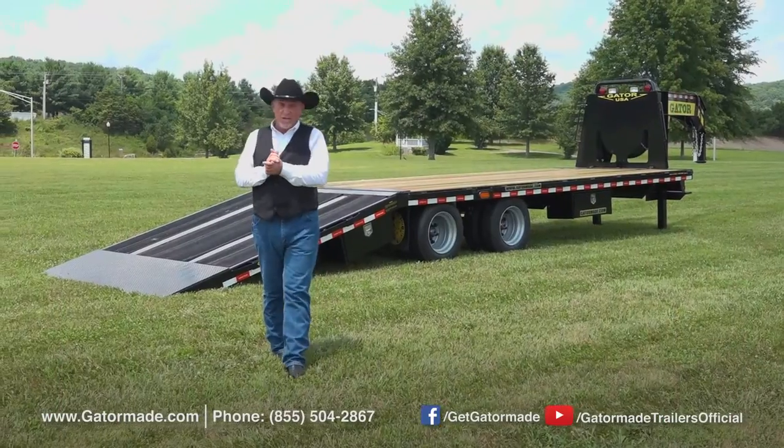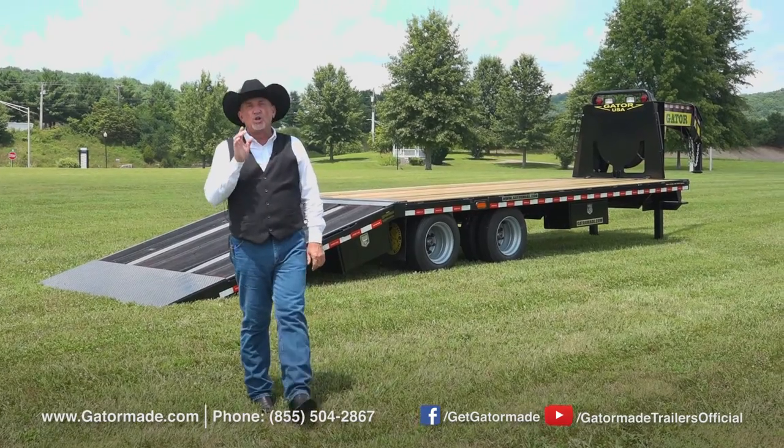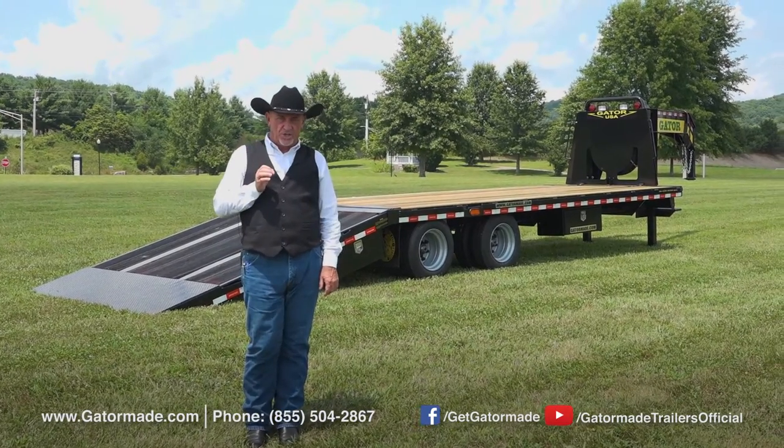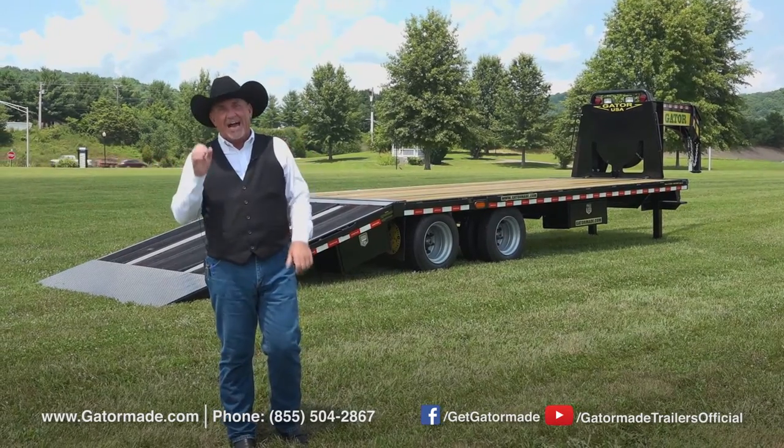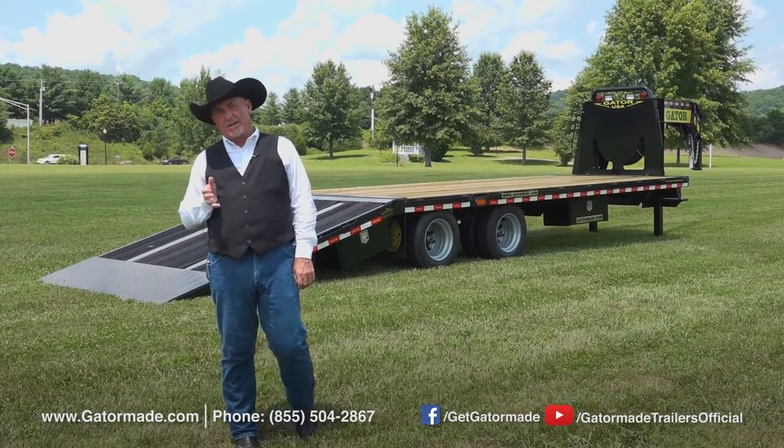At Gator Made, we realize when you work hard, you need a trailer that works just as hard as you do. And that's why so many people are buying and trusting our big muscle series of Gator Made trailers.